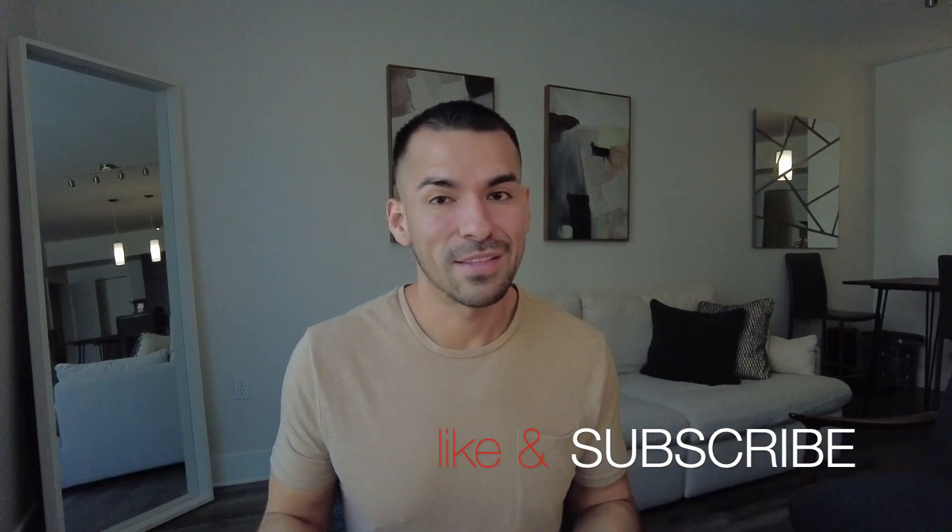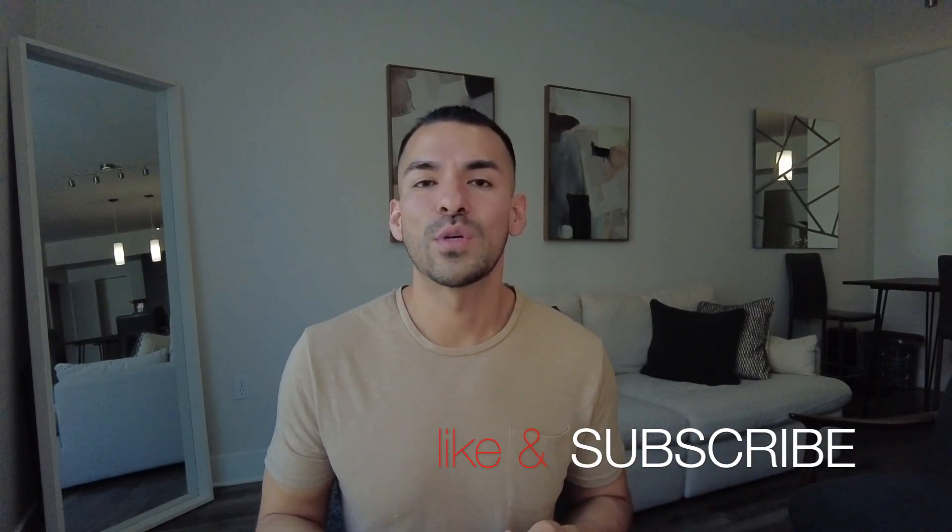Anyway, if you're new to this channel, hi, my name is Daniel. Here we love to do no-makeup makeup looks — very natural. If you enjoy this video, don't forget to like, subscribe, and hit the notification button. You can follow me on Instagram or TikTok at daniels5.